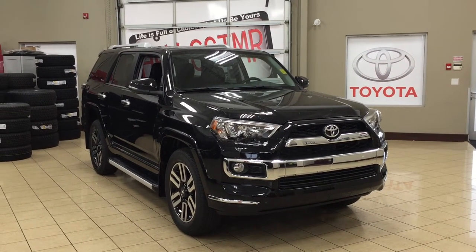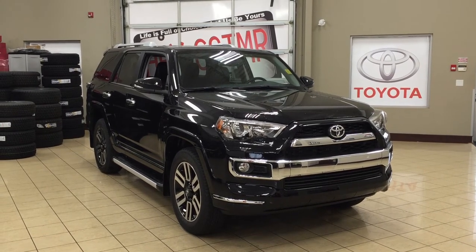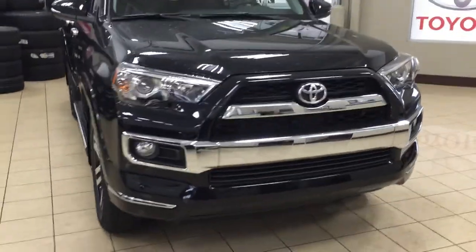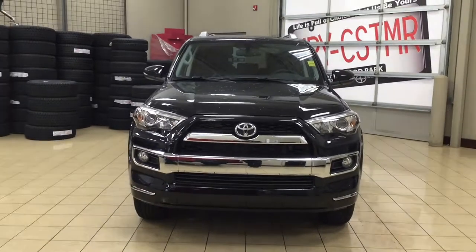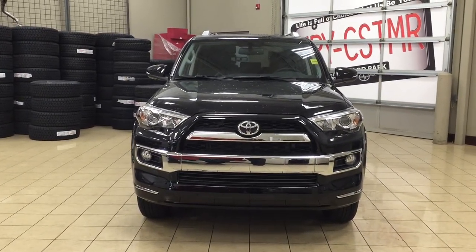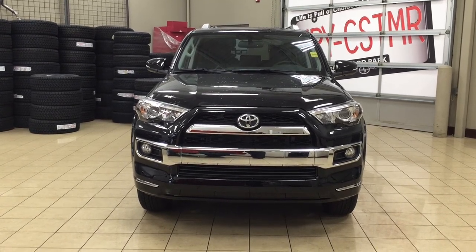Thank you so much folks for watching this video today. If you have any questions please visit us at 31 Auto Mall Road in Sherwood Park, Alberta, Canada. The phone number is 780-410-2455 or please visit our website at sbtoyota.com to get us by email. If you have any comments or additional questions, please leave them in the comment section below. Make sure you have a great day and I hope to see you next time.